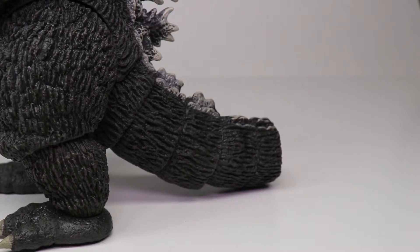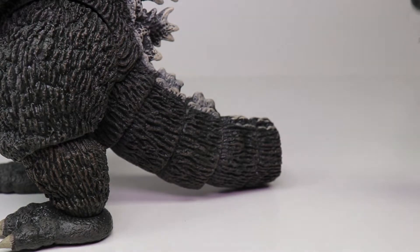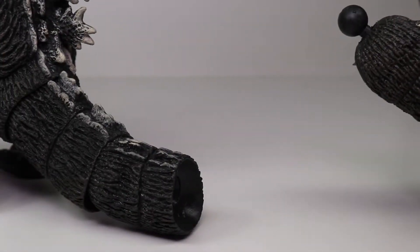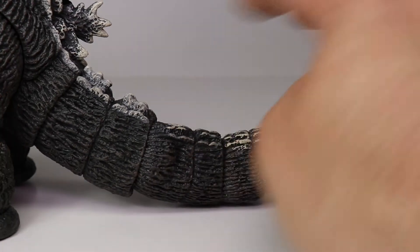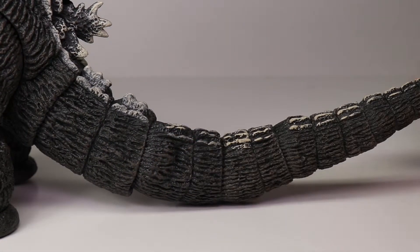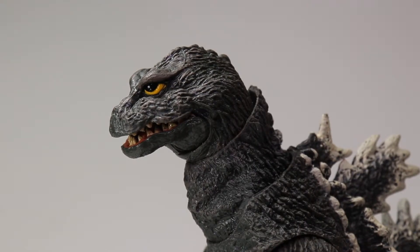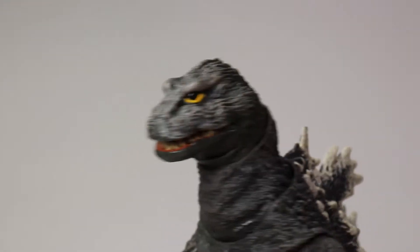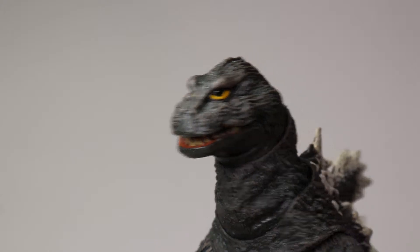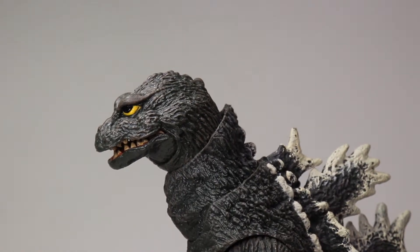The first thing I want to do is put his tail on so he's a complete figure. It's sort of a ball shape and it just goes right into the hole here. The tail is on - it wasn't as difficult as I thought, just took a little Braun Strowman strength to get it in there. Right off I can tell you I absolutely love the sculpt - this is the first actual Godzilla figure I have from NECA.